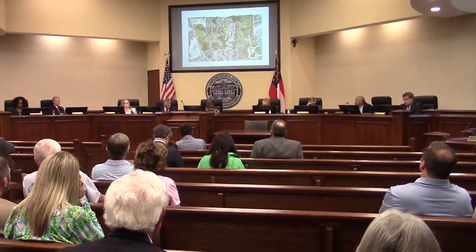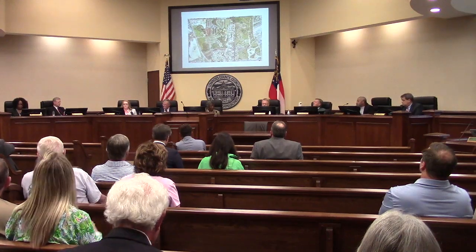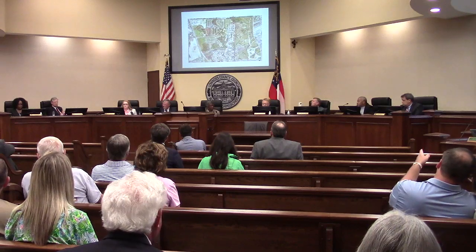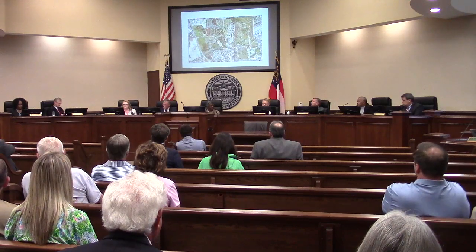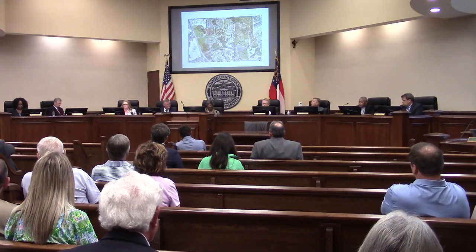Regarding recent traffic studies, there is a 2022 traffic study done as part of the scoping for the Valdell widening. The average daily traffic count was 8,164 vehicles along Valdell Road, based on that 2022 data.